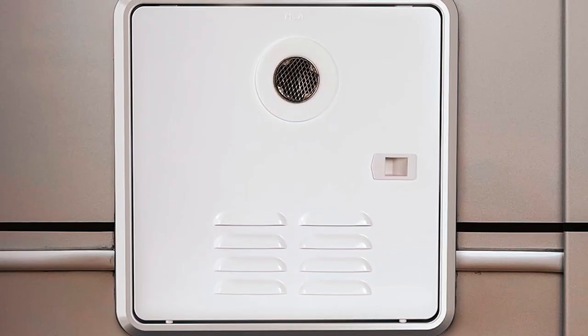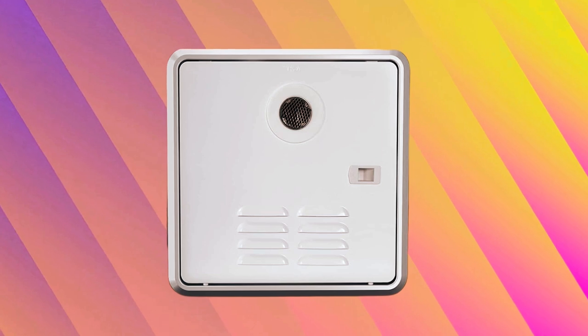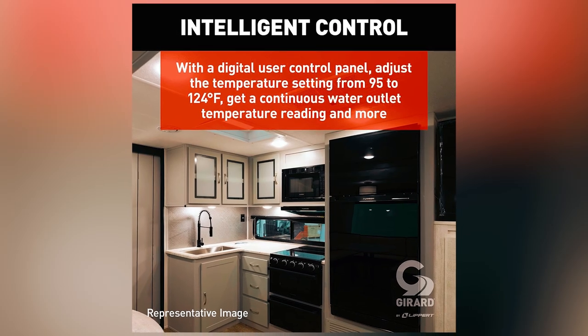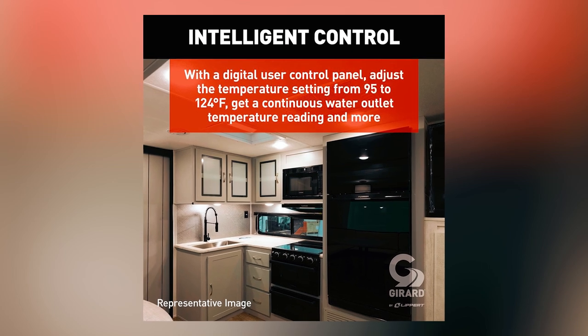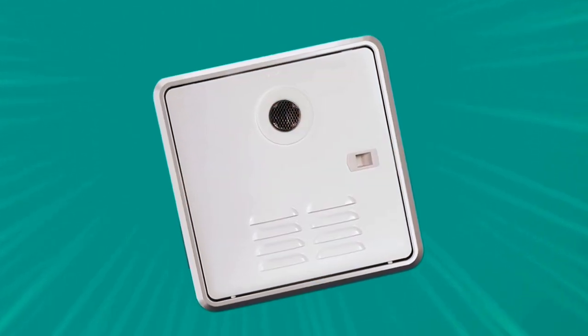Eliminating cold spots and scalding water risks, its efficient design consumes half the liquid propane gas of a 6-gallon tank water heater, making it a cost-effective option. The digital user control panel allows for easy temperature adjustments between 95 and 124 degrees Fahrenheit, as well as Celsius toggling and continuous temperature readings.